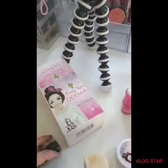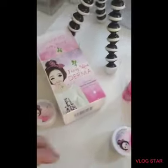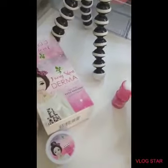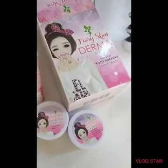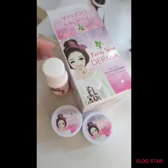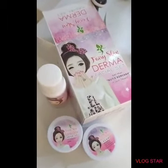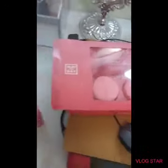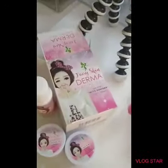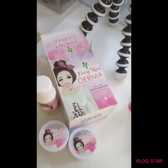Guys, ilinink ko po below kung saan po nabili yung regenerating set na ito ng Skin Fairy — doon sa isang online seller dito sa Doha, Qatar. Ilinink ko po yung profile niya para mabilis po ninyo siyang mahanap sa Facebook, kasi doon po siya nagpresent ng lahat ng mga beauty items — mga Skin Fairy, Clear Balm, pati na din yung mga Skin Brilliant. Doon ko din po nabili yung mga iketo.